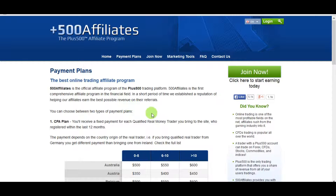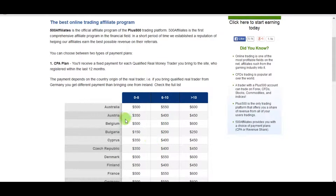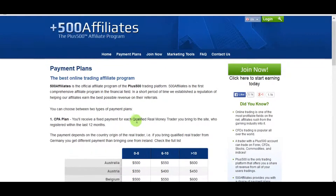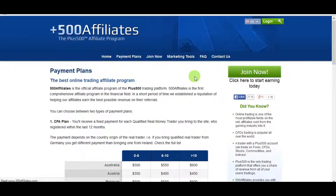When one of your visitors clicks on the banner and becomes a real trader, you get paid depending on which country they're from. I'm already registered with the company, so let me show you the marketing tools.